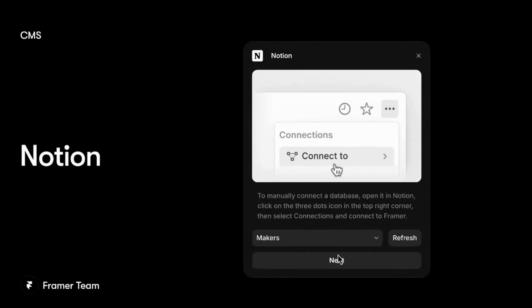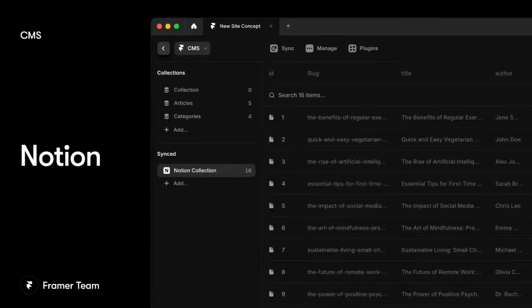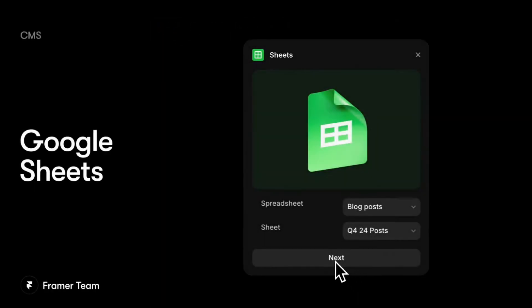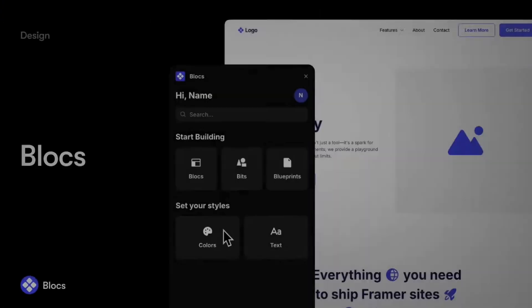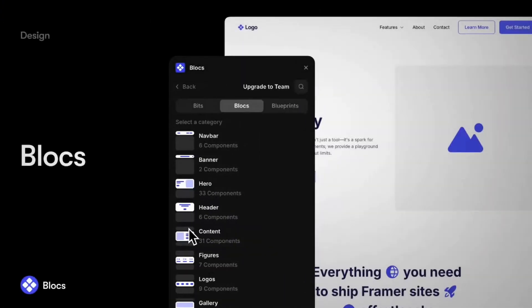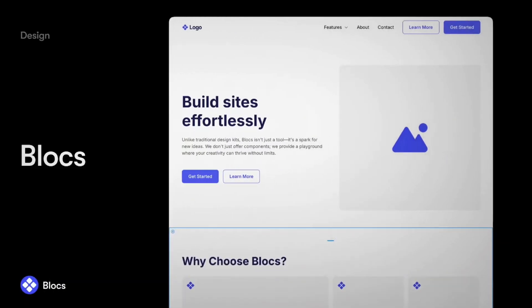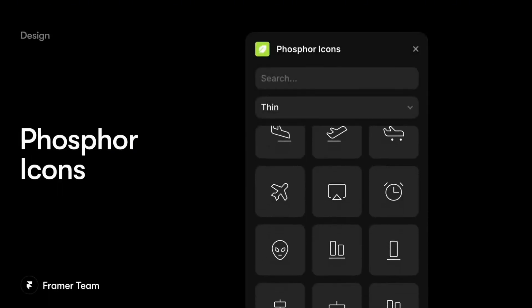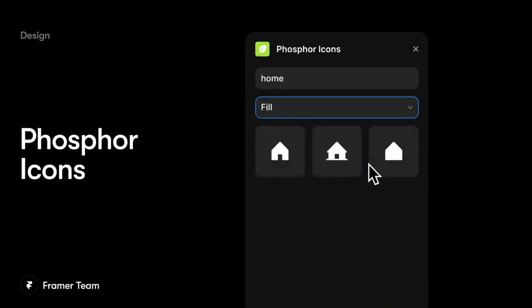They mentioned several different plugins, and here are a few that I recommend you use starting today. First is the Notion plugin, where you can create content in Notion and pull it right into your Framer site and publish. There's also a Google Sheets plugin where you can pull data from a Google Sheet directly into your site. The Blocks plugin will make building sites way easier with a full library of sections and layouts you can drag and drop. The Phosphor icons plugin gives you access to over 9,000 different icons you can use directly on your site.